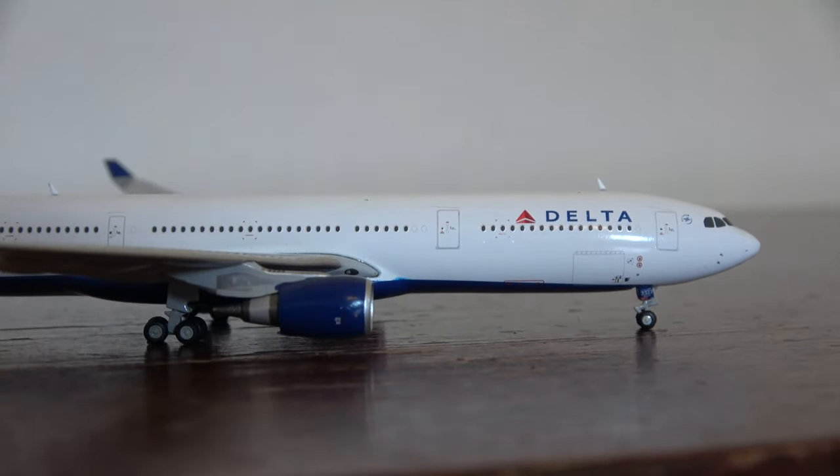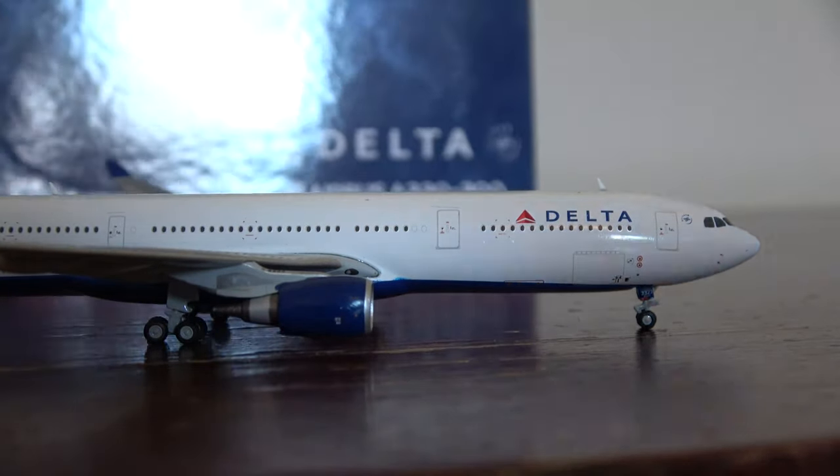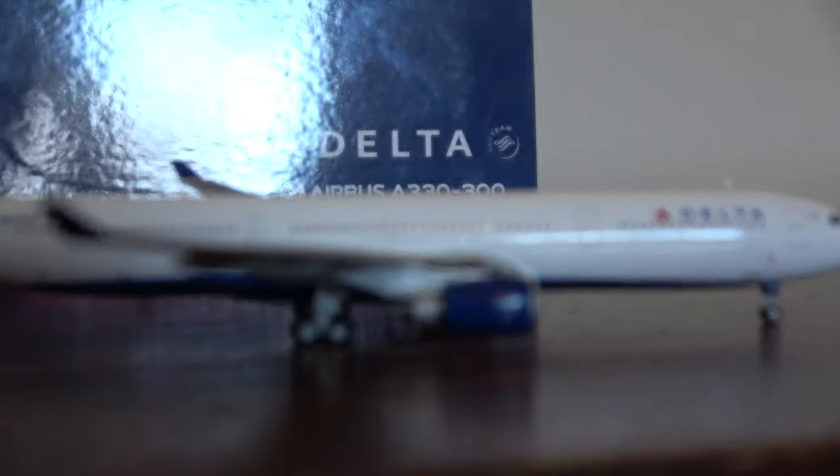This is an awesome Delta A330-300 by Gemini Jets. With that being said, let's move on to the next package.